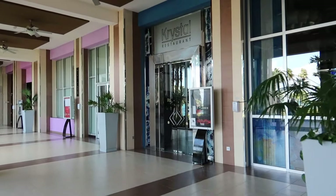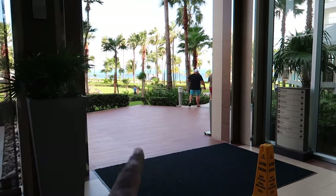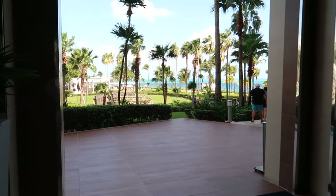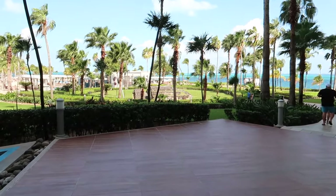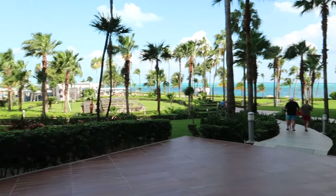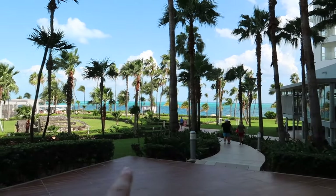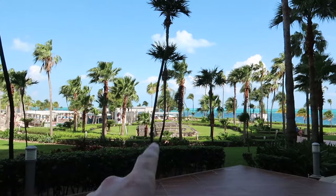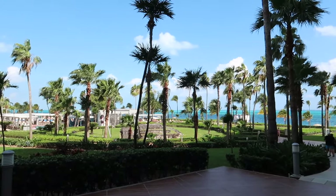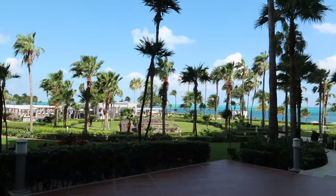Heading down this way — just before we look at the restaurants, there's a pathway that leads out to the pool area and beach area, which we'll go check out in just a few minutes. When we get out to the pool area, we'll walk through the pool and make our way over here, because I do want to show you this beautiful Mayan ruin right here — Ta'akul. We'll take a look at what that is in just a few minutes.